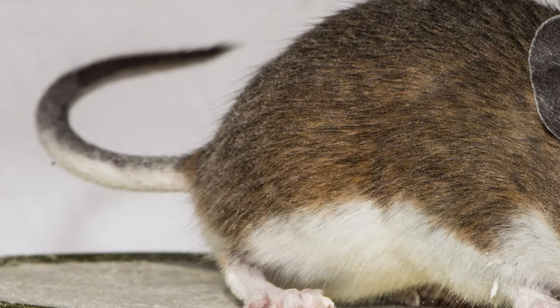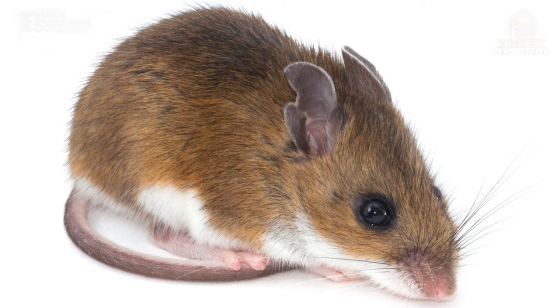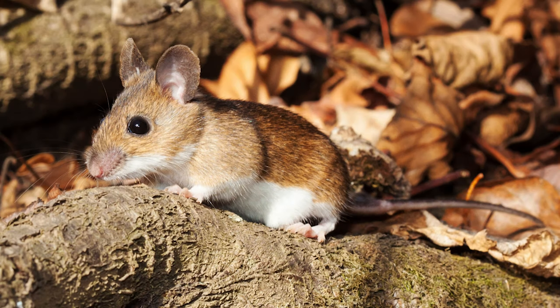Telling the difference between a house mouse and a deer mouse is actually quite easy. You can do this by observing its bicolored tail — the deer mouse's tail has a white underside and a darker color on top, while the house mouse tail is almost furless. Apart from this feature, the deer mouse has larger eyes and ears and an overall larger body size compared to the house mouse.